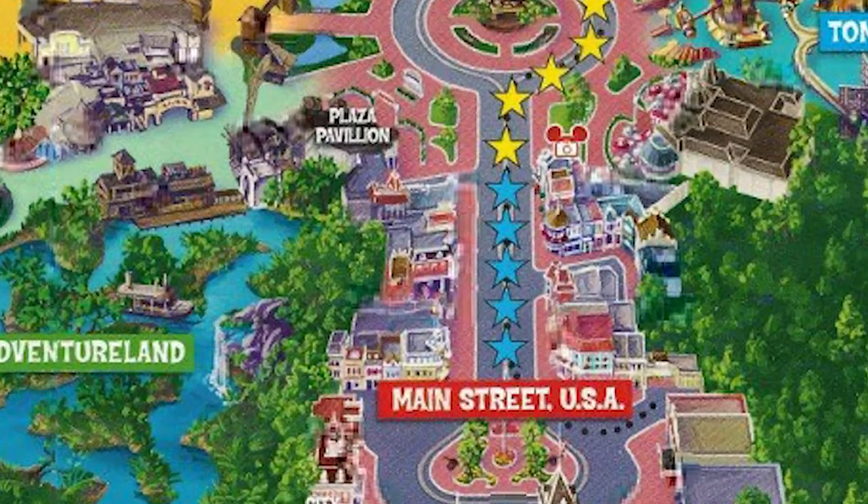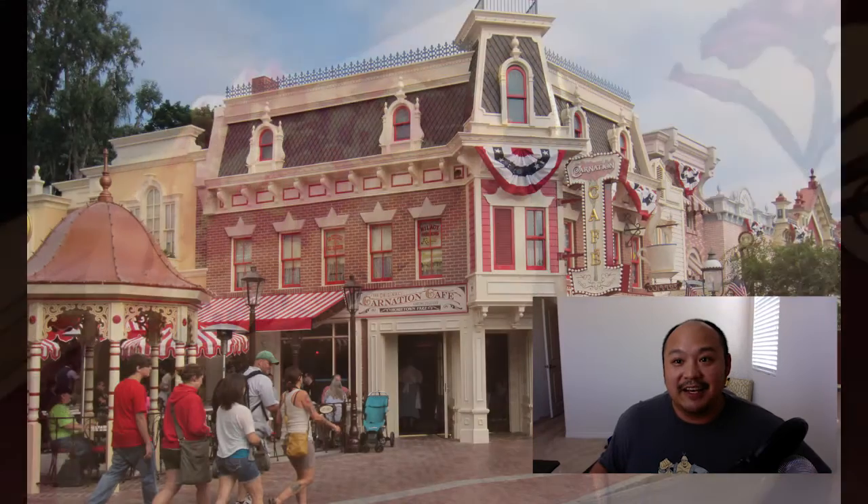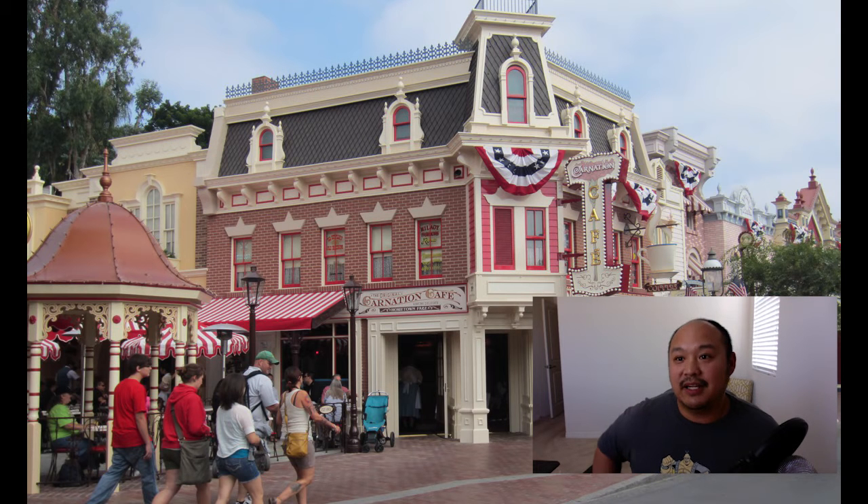The Carnation Cafe is starting to grow to be one of my more favorite restaurants. It's essentially a sit-down restaurant that serves breakfast, lunch, and dinner.